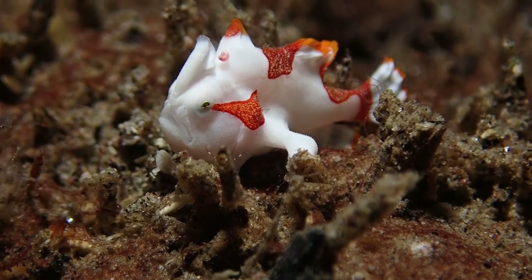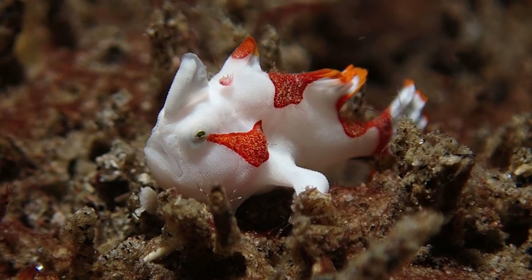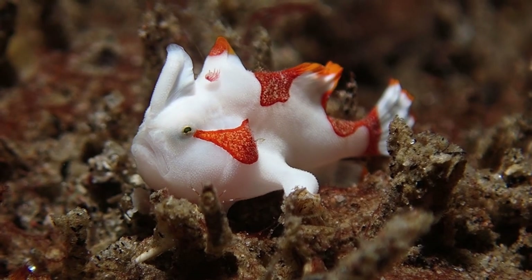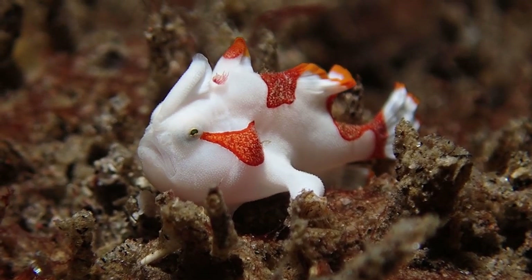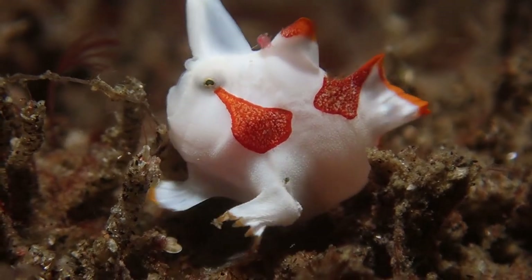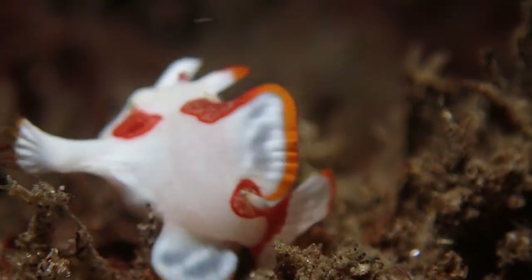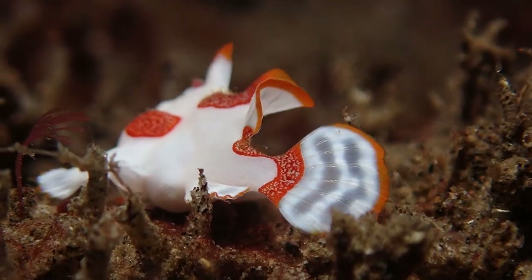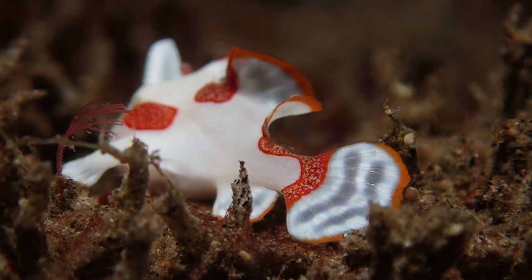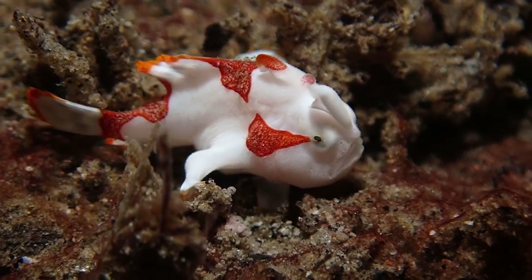This frogfish is also tiny — you can see the grains of sand around him, and I'd say he's about 2 centimeters long. Not the tiniest frogfish, but still, he's pretty photogenic as well. You can see how many different species of frogfish there are on any dive here during the right season. This one kind of twirls his back tail to mimic a poisonous flatworm, and I guess it's because he doesn't have great camouflage — he really sticks out.